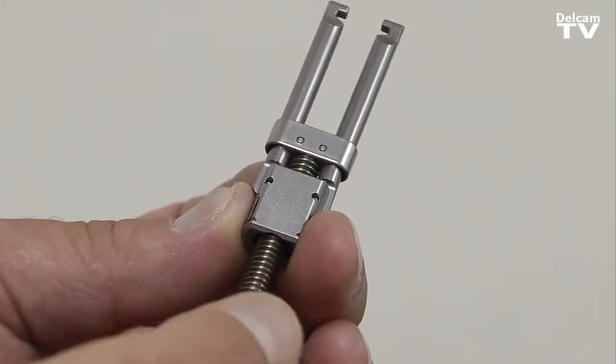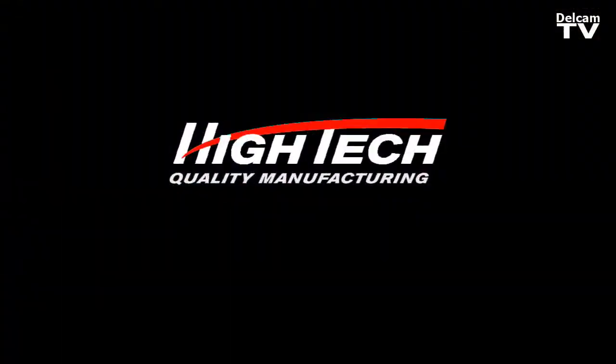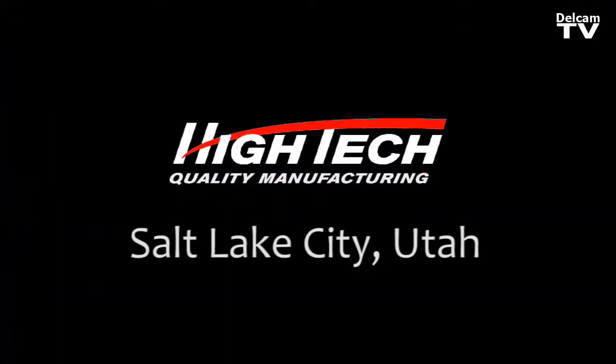We specialize in building stuff that nobody else will even quote on. Partmaker changed our business. When I started here there were, I think it was a three, four employee company is all. We've grown to about 60 employees now over a 26 year period.